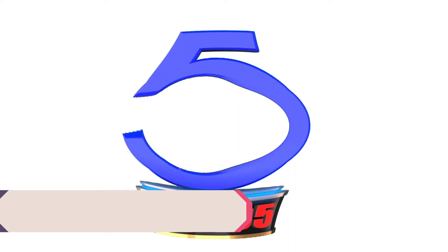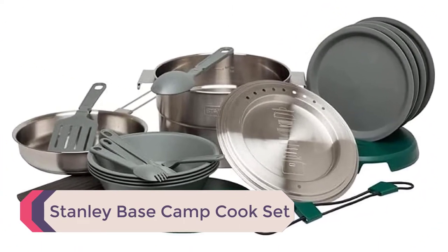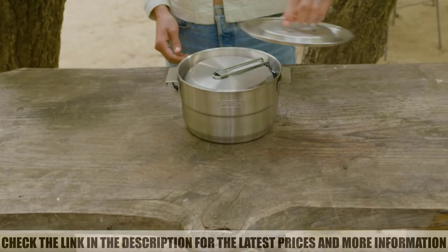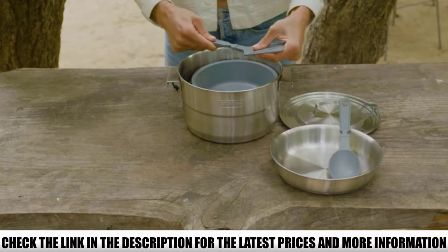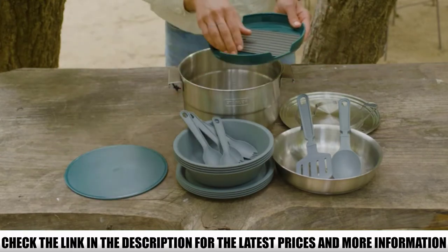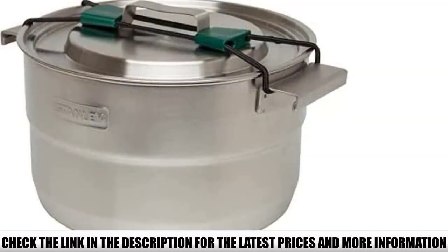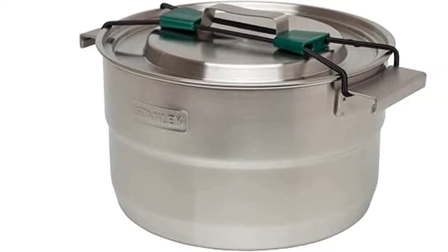Number 5: Stanley Base Camp Cook Set. There is a good reason that the Stanley Base Camp is regularly voted the best camping cook set. The pots are made from durable stainless steel which withstands abuse well, while the plates and bowls are made from thick plastic that won't warp from heat like those in cheap camping sets. The folding spatula and serving spoon are a nice touch. Overall, it is hard to complain, though mugs are not included and there isn't room to nest other big pieces in the kit.